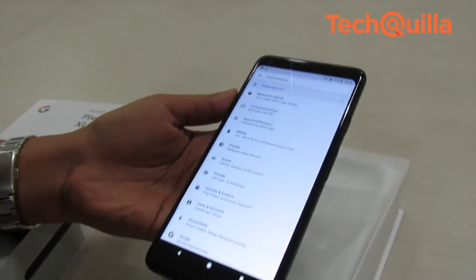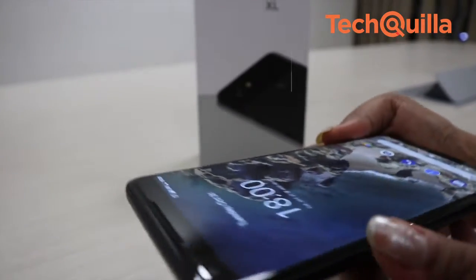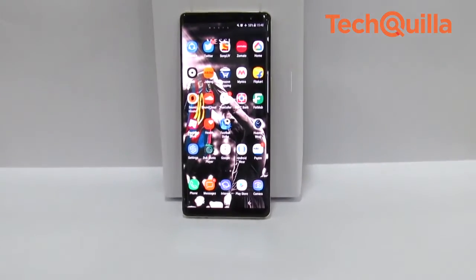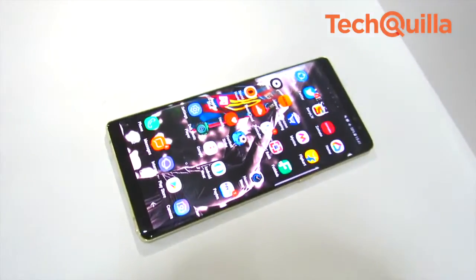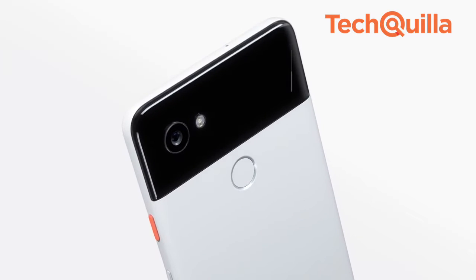On the most-talked-about blue tint issue, we did notice it the moment we tilted the phone at different angles. Also, the colors look a little washed out when compared to flagships like the Samsung Galaxy Note 8. However, Google has promised to fix the issue via an update in the coming weeks.